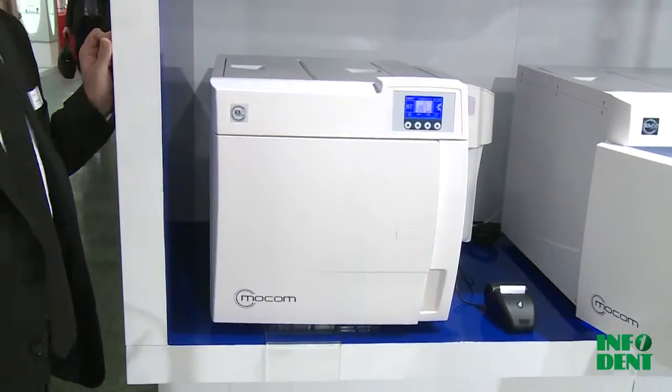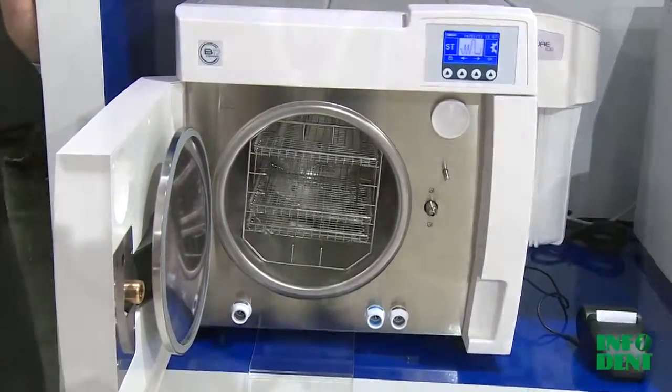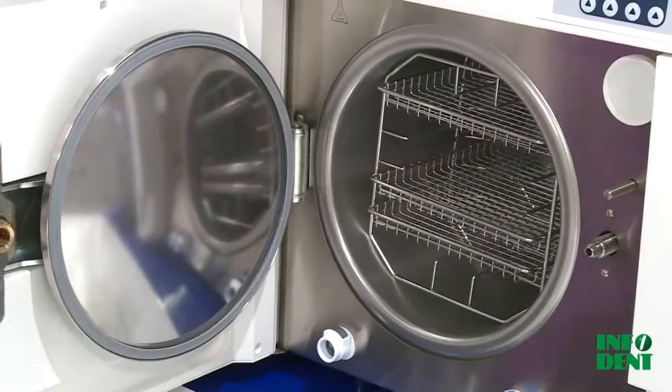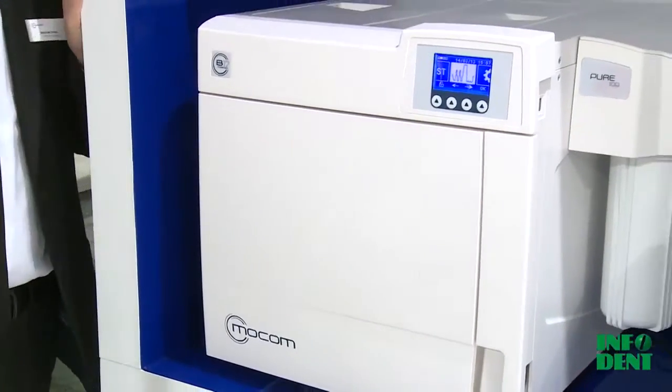Available with three different chamber volumes — 17, 22, and 28 liters — with external dimensions remaining the same for all volumes, the B Classic features a black-and-white LCD display and keypad.